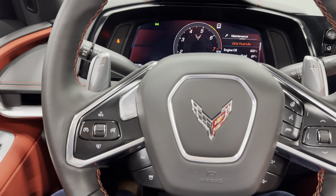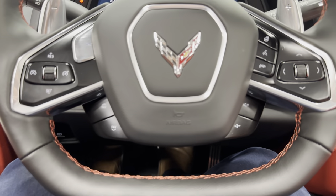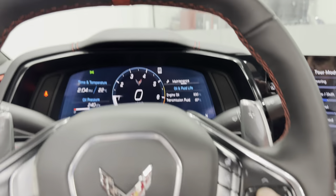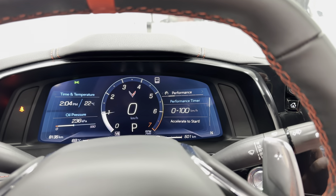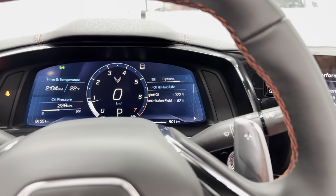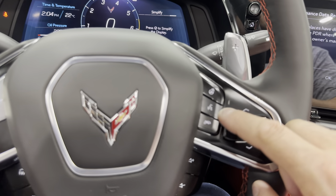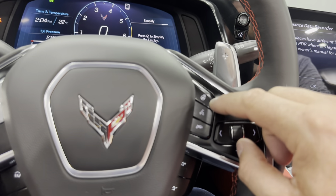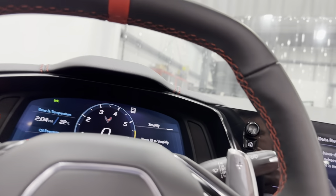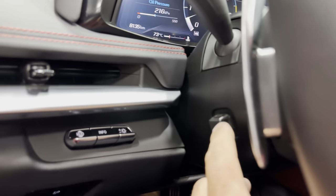On the steering wheel, we have cruise control, the Z performance button which opens the exhaust ports and changes the dash view. Down here we have five favorites for the radio or track change, and volume controls on the other side. The arrow keys work through the dash menus: trip computer, performance, audio, maintenance options, and simplify. There's also voice command, telephone answer/hang up, and a heated steering wheel. Up top you have paddle shifter plus and minus, with nice red baseball stitching and a red center point on the steering wheel.